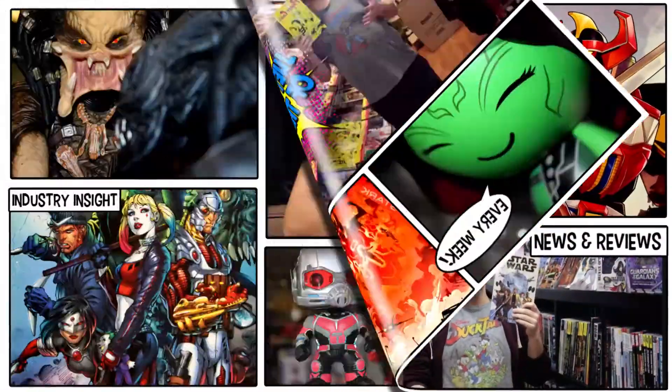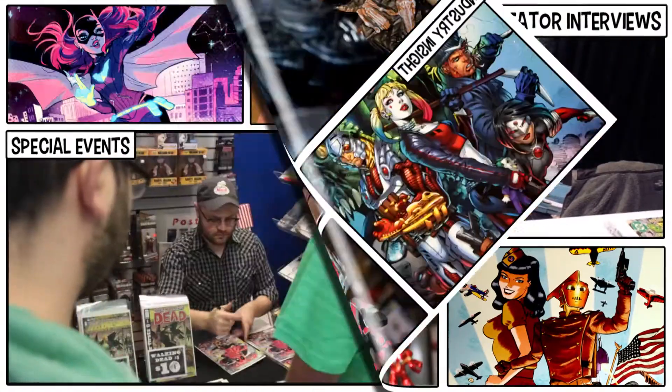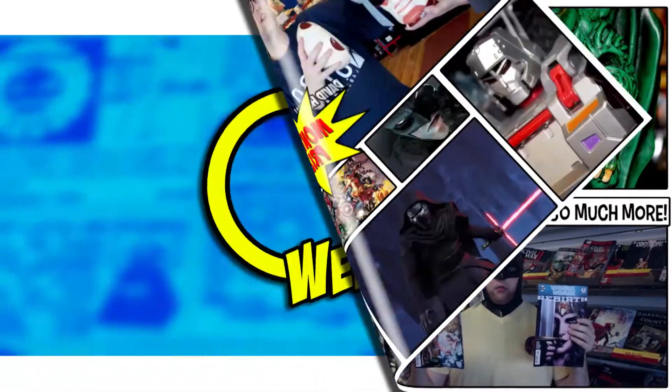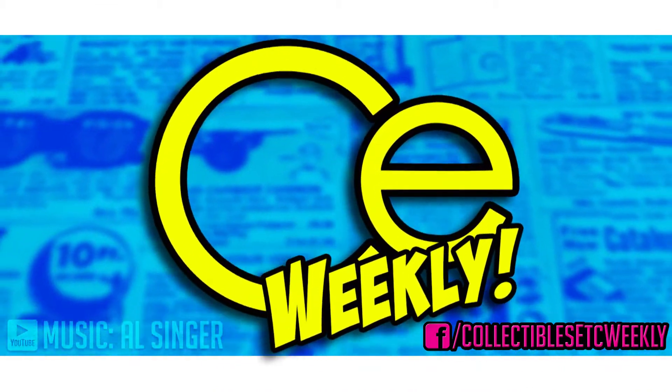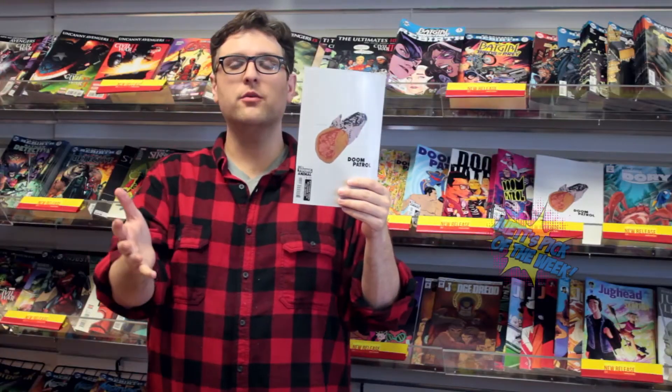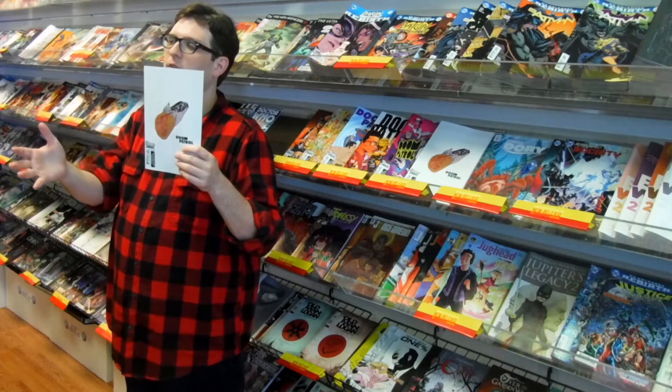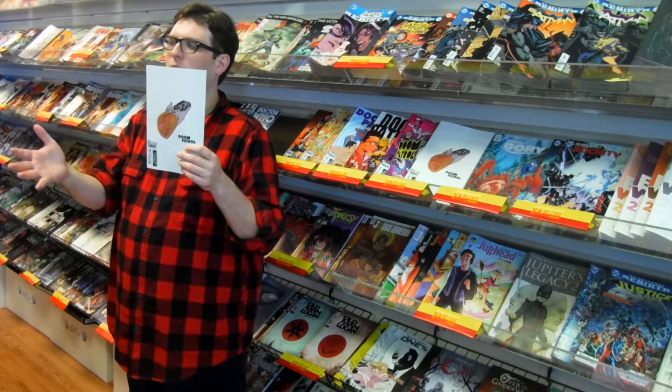This week, we go out for gyros! My pick of the week this week is Doom Patrol from Young Animals. This is from the new DC imprint that I was telling you about a couple of weeks ago. It's from the creator of the award-winning Umbrella Academy and the front man for My Chemical Romance, Gerard Way.